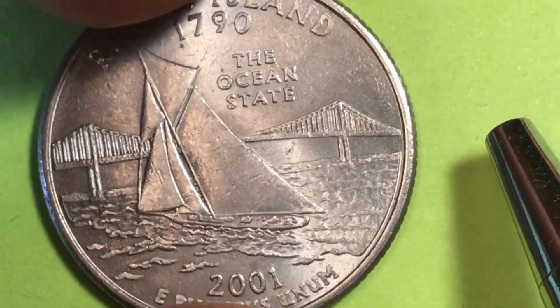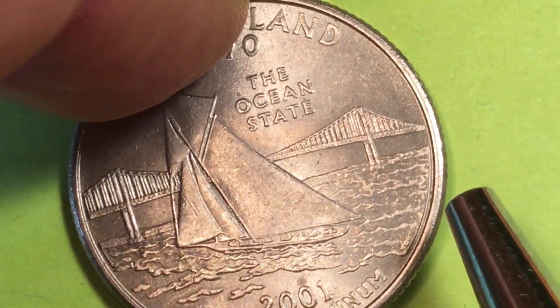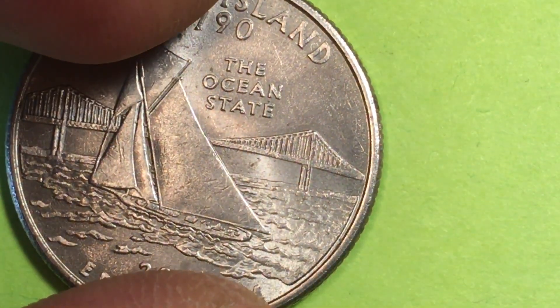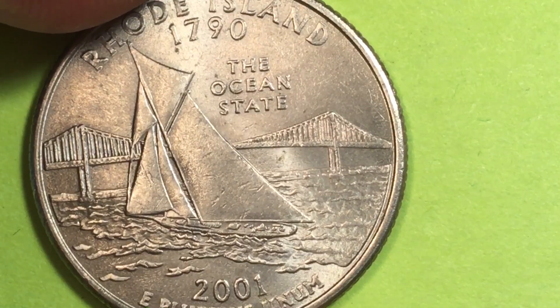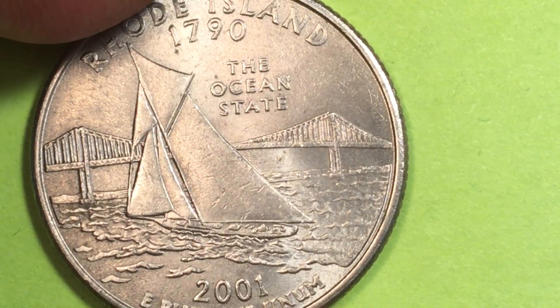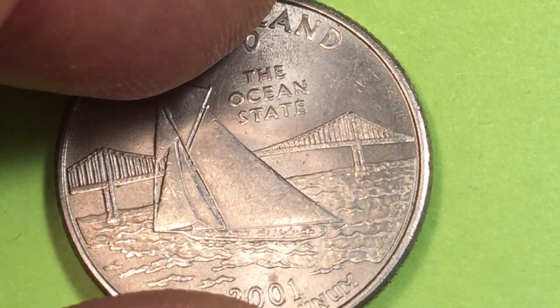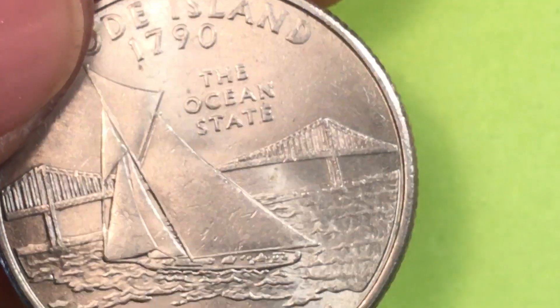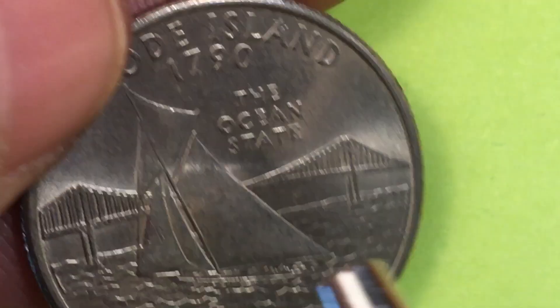The two engravers of the obverse were William Cousins working on the John Flanagan design. I should also tell you who the engraver of the reverse was — let's see if we can see those initials. The engraver of the back of the coin was Thomas D. Rogers, and there's the TDR. If you tip this coin up just right, you can see the TDR right here — Thomas D. Rogers was the engraver of this coin.